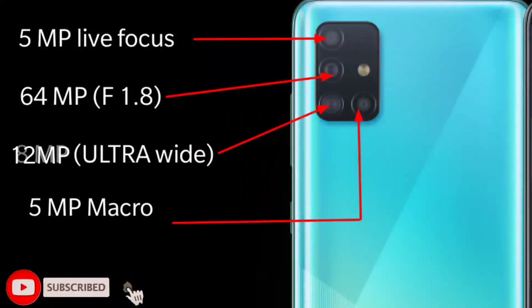The secondary camera is 12 Megapixel, and there are also 5 Megapixel cameras which support macro photography and live photography.